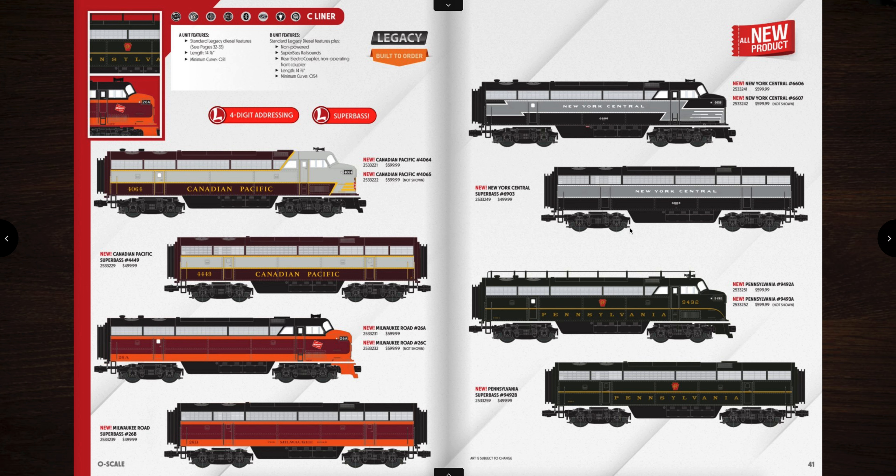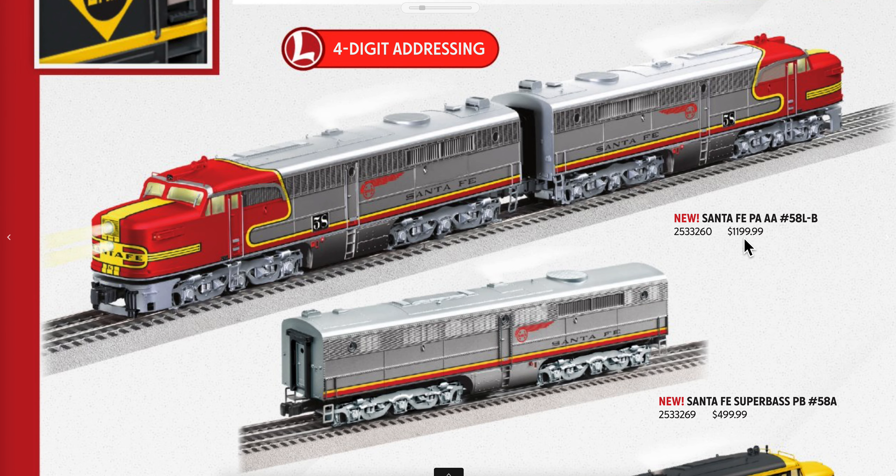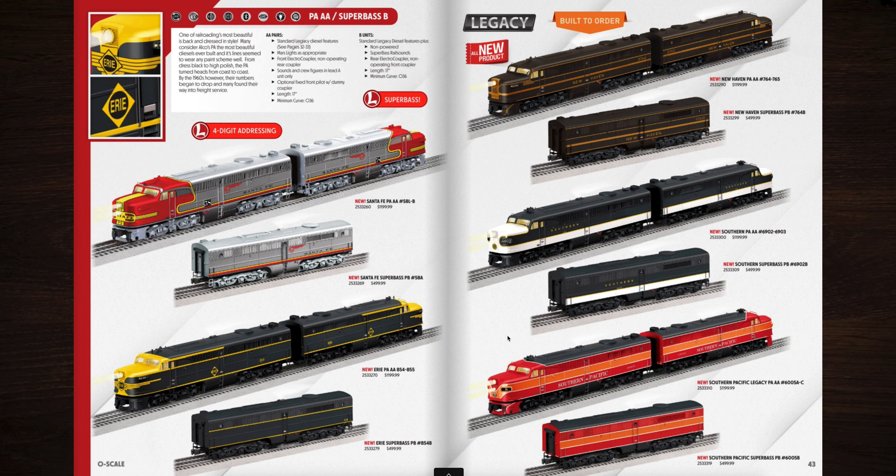The C liners operate on O31 curves, so those are good for smaller layouts. Next up are the PA/A sets with a super base option. There are two powered units — the rear unit is powered with smoke but no sounds. If you want an extra sound unit, you get the super base. The AA's are priced at $1,200 and $500 for a super base. I love that war bonnet paint scheme, the Erie, New Haven, Southern, and the Southern Pacific. They do operate on O36 curves, so pretty fairly tight curves as well.